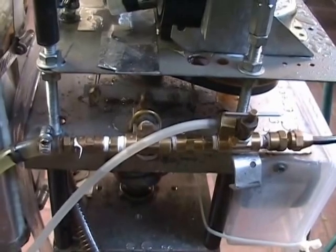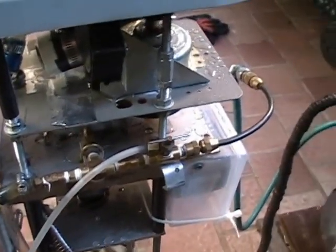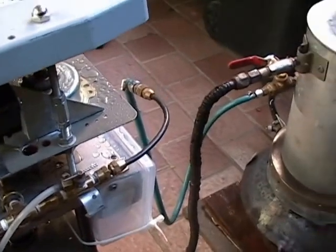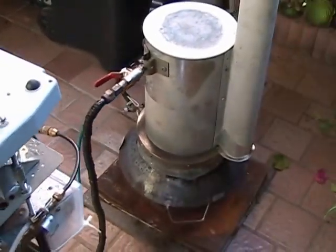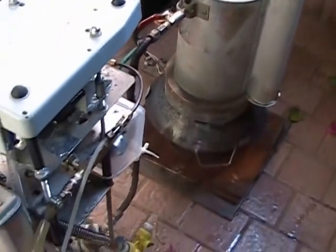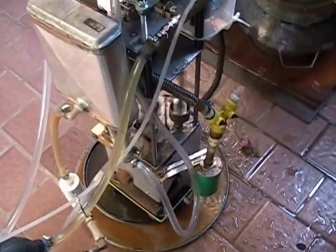Here is a shot of a small boiler feed pump that feeds the water from the reservoir into the boiler. The water is very hot, so it increases the efficiency of the whole system.